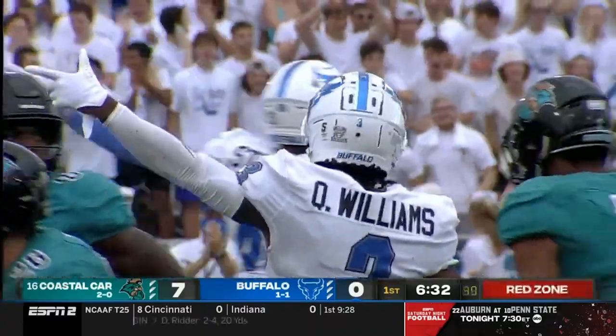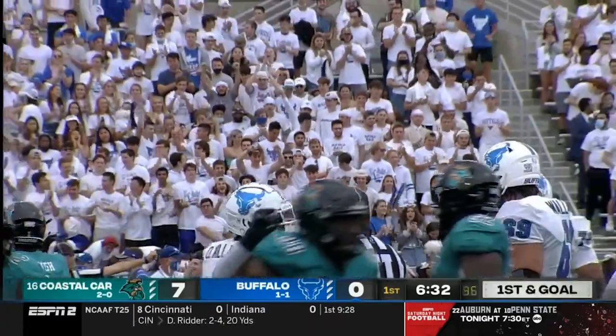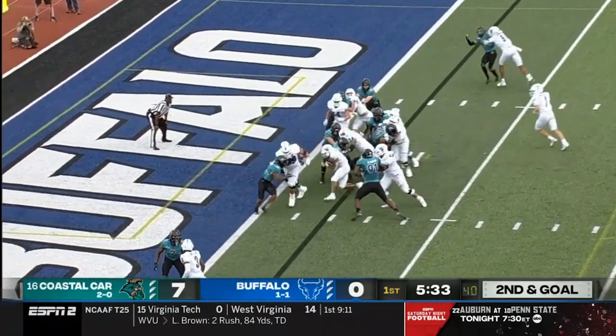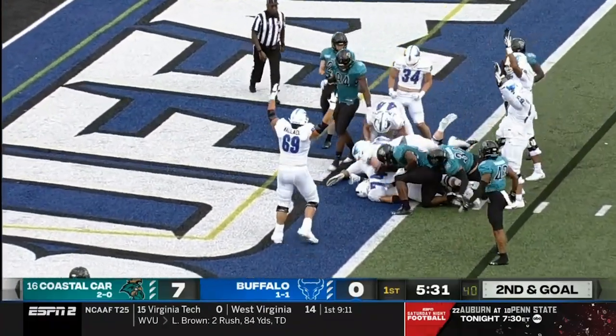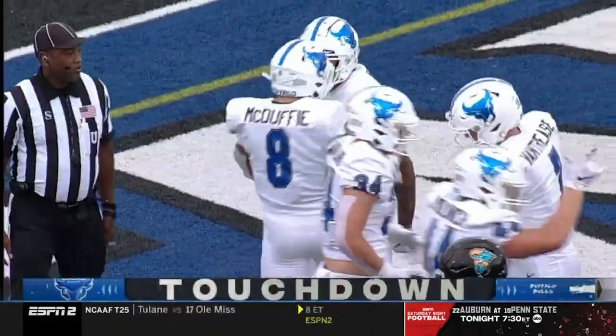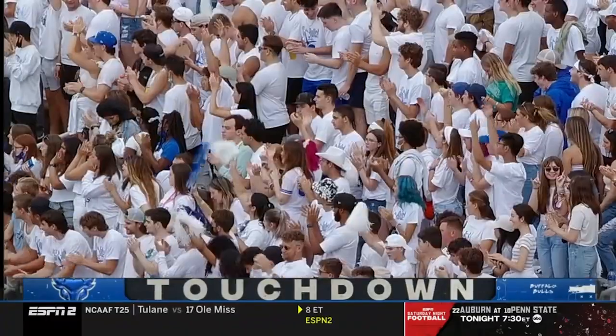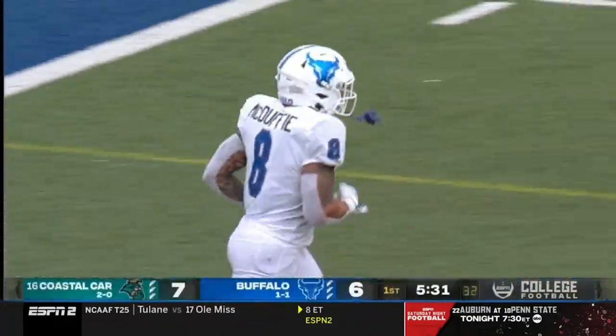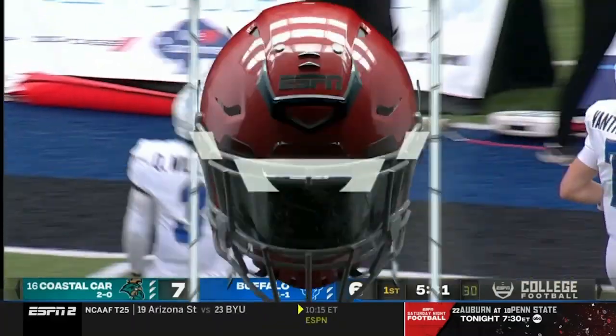The senior transfer from Eastern Michigan with a pickup of 14. Buffalo running up the left side — McDuffie, and he is in there. Touchdown, Buffalo. A two-yard plunge by Dylan McDuffie, and Buffalo is an extra point away from tying up this game here in the first quarter.